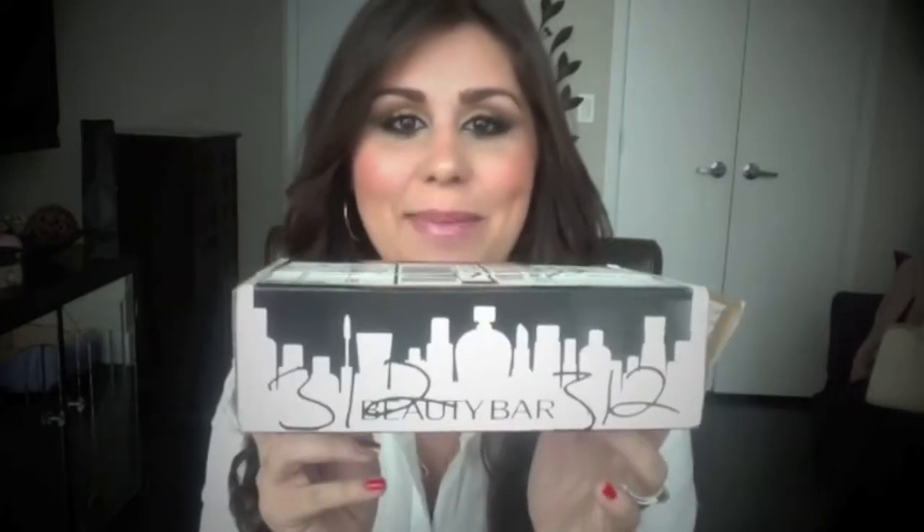I signed up originally in January and I didn't get my box until now in March, so this is my first box. I'm not sure if this is the first box they've sent out because I haven't heard that many people talk about it. So this is what the little box looks like — it says Beauty Bar on either side and Sample Society on the back. It's very reminiscent of the Birchbox, just the little cardboard box. And we're going to open it together.